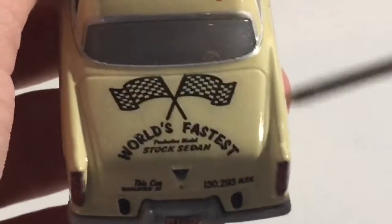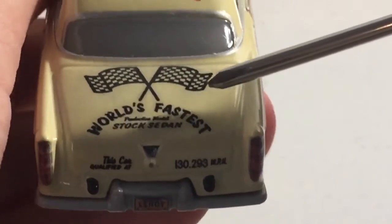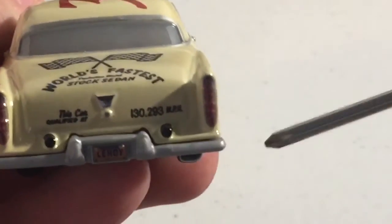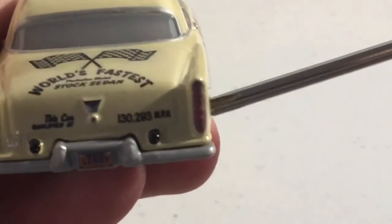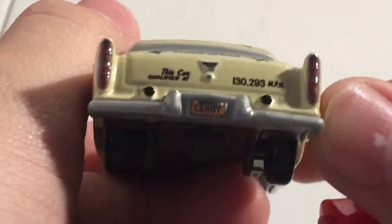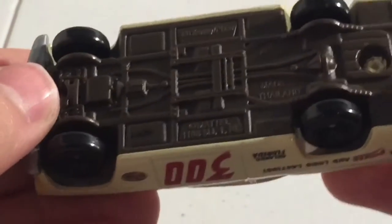There is 'Orlando, Florida,' 'Full Power,' and 'Long-Lasting Leroy Hemming' in quotations, which is a bit odd. '300 — World's Fastest Production Model Stock Sedan.' This car qualified at 130.2 — 233 miles an hour. The license plate reads 'Leroy.' There are the tail lights.